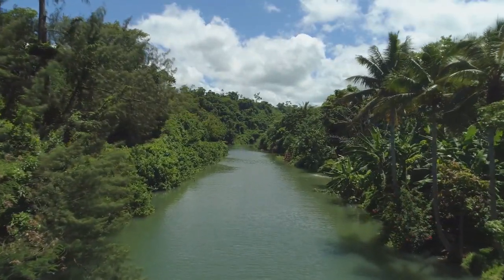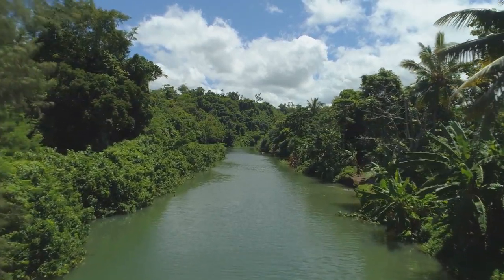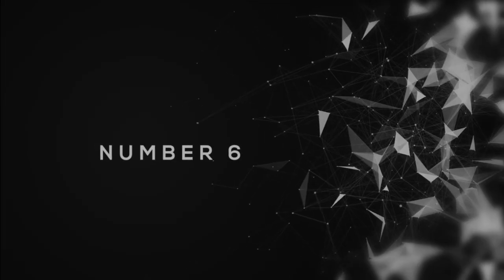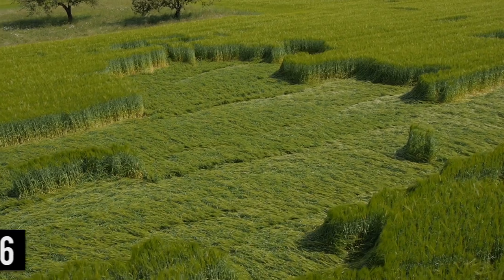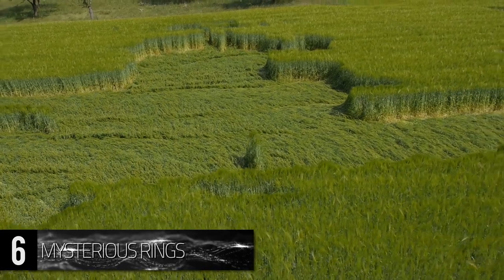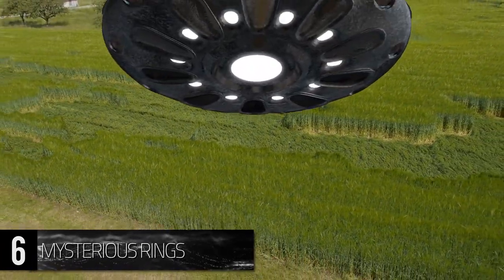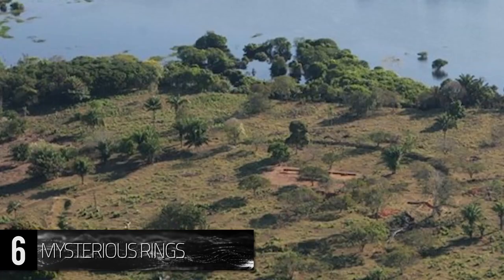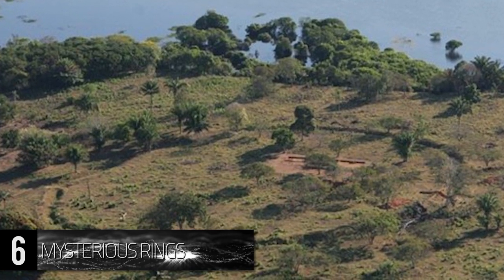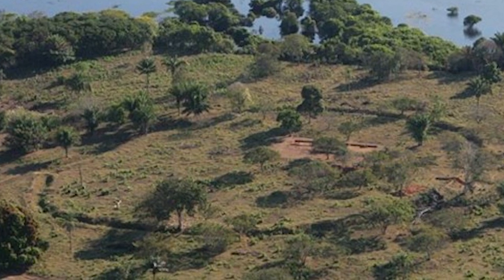but also in brackish and fresh water as well, and suddenly the world is the bull shark's oyster. Number 6. Mysterious Rings. Farmers across the world have reported a phenomenon known as crop circles for years, typically attributing the crop formations to the arrival of extraterrestrials.